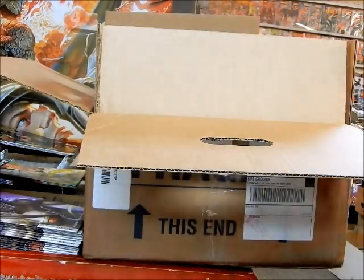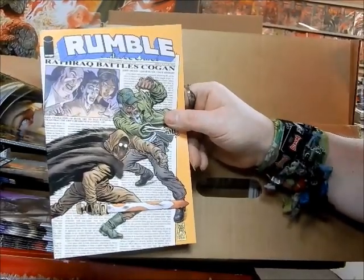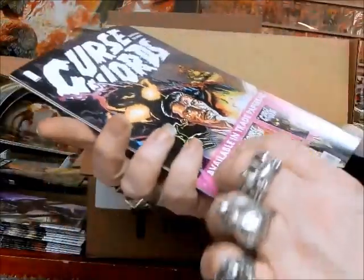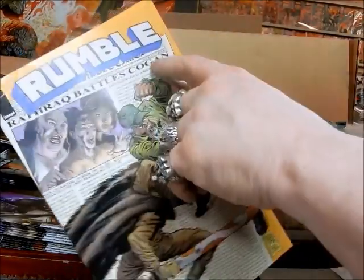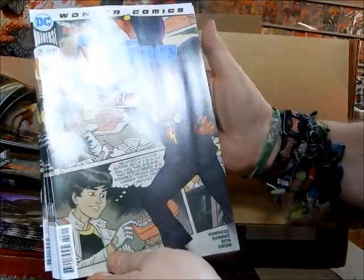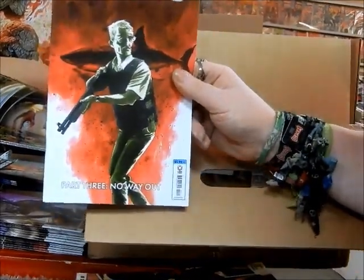More Venoms. New issue of Rumble came in — got that set aside for a pull customer. It's issue number 12; it doesn't tell you on the front, you have to look on the inside. Dial H for Hero number three — they've got 'Dial V for Villain.' This is set aside for our customer Stiletto.